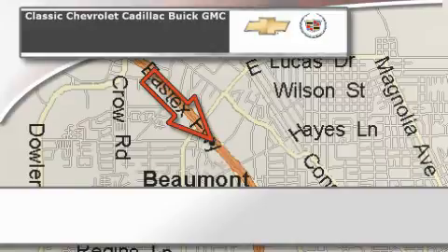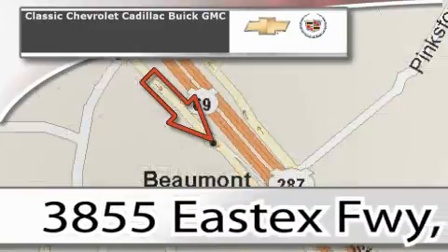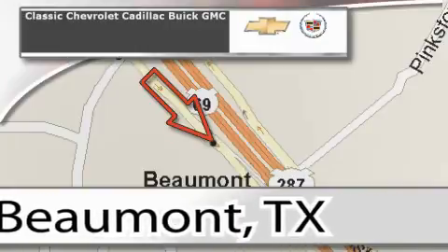Classic Chevrolet Cadillac is conveniently located at 3855 East Tex Freeway in Beaumont. Visit us on the web at ClassicChevroletBeaumont.com, your favorite hometown dealer.